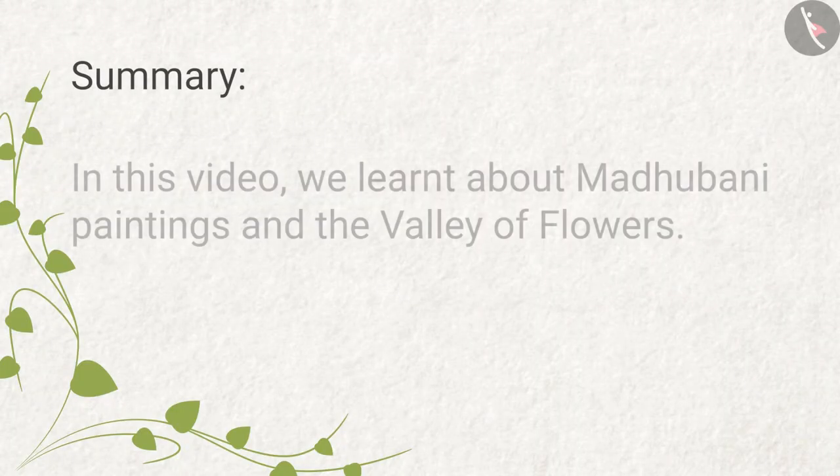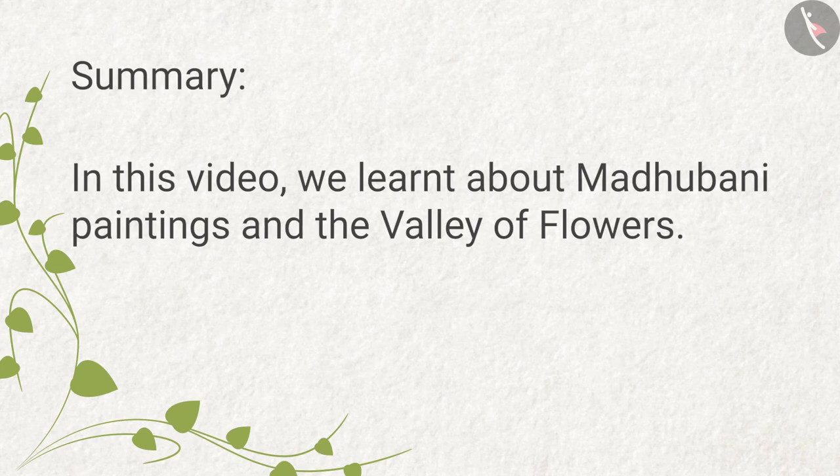Summary: In this video we learned about Madhupani paintings and the Valley of Flowers.